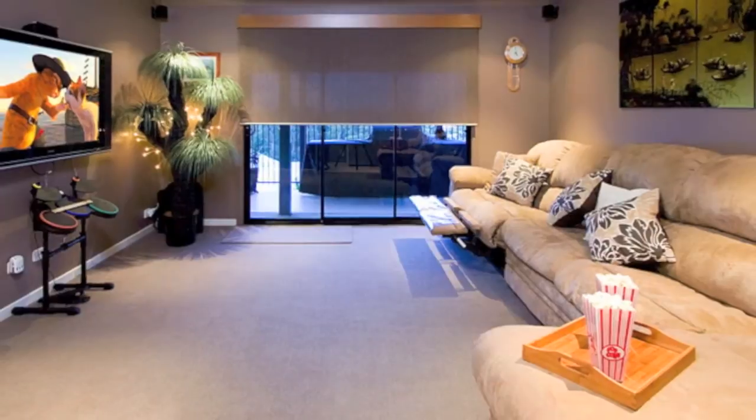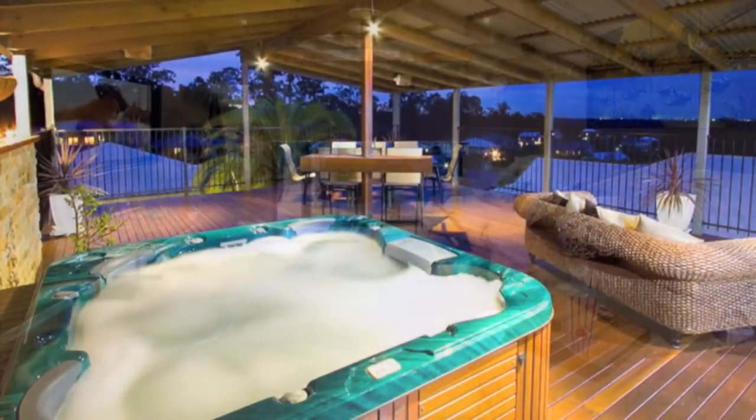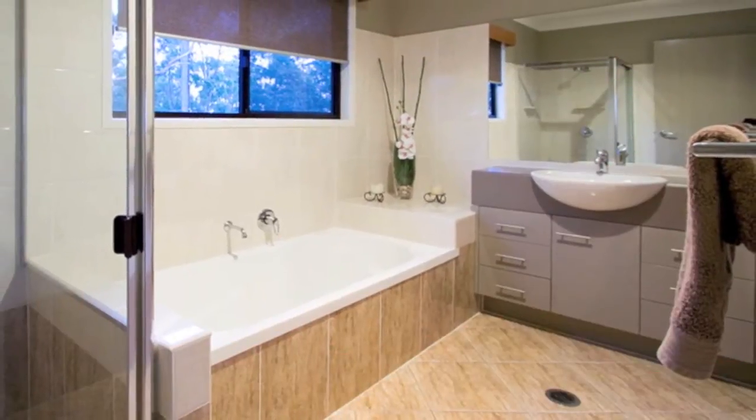Enjoy your nights in with this fully equipped home theatre with 50-inch plasma and sound system. This home also features fully ducted reverse cycle air conditioning, four-car garage, as well as ducted vacuum system.